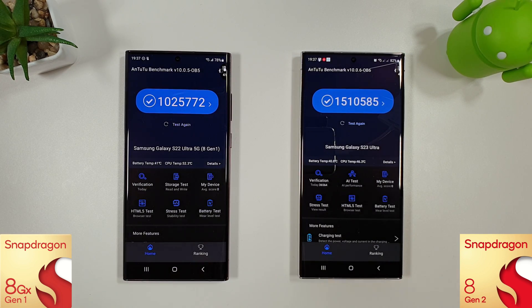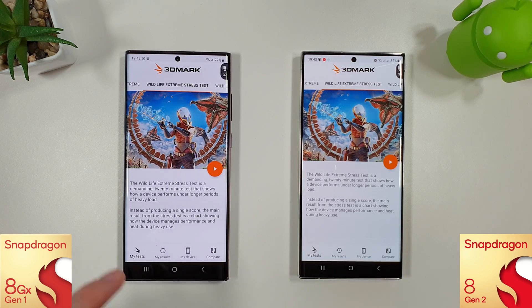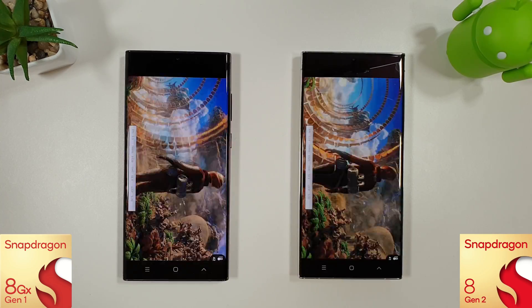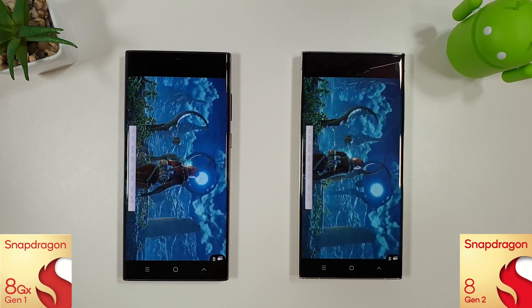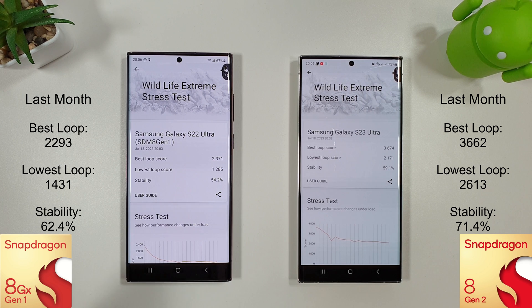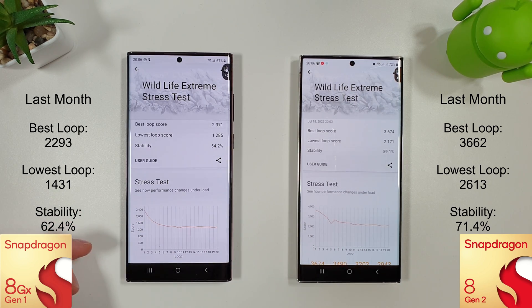Let's let the phones cool down slightly and then move on to the 3DMark test. The phones are both sufficiently cooled down now, so let's run the Wildlife Extreme stress test. The results are a bit mixed — the best loop score increased on both phones compared to last month, but the lowest loop score is quite a lot worse than last month along with the stability. So nothing really improved apart from the best loop score, which was slightly higher on both phones.